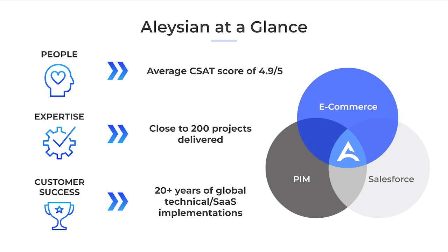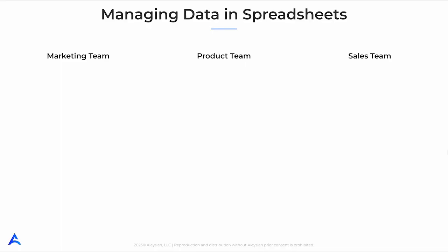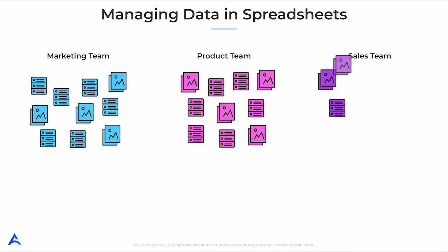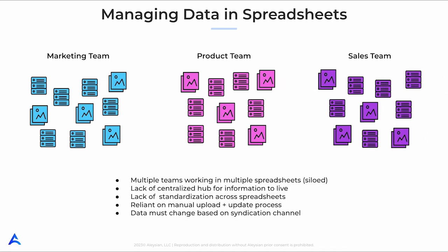Now let's dive into the benefits of using Salsify as your product information management platform, or PIM for short. If you're like many organizations, you probably have product data in disparate places, including multiple spreadsheets, employees' hard drives, shared drives, or even in protected areas of your tech stack. This scattering of crucial information creates silos and the need for complex work streams among the various parts of your organization who need to access it.